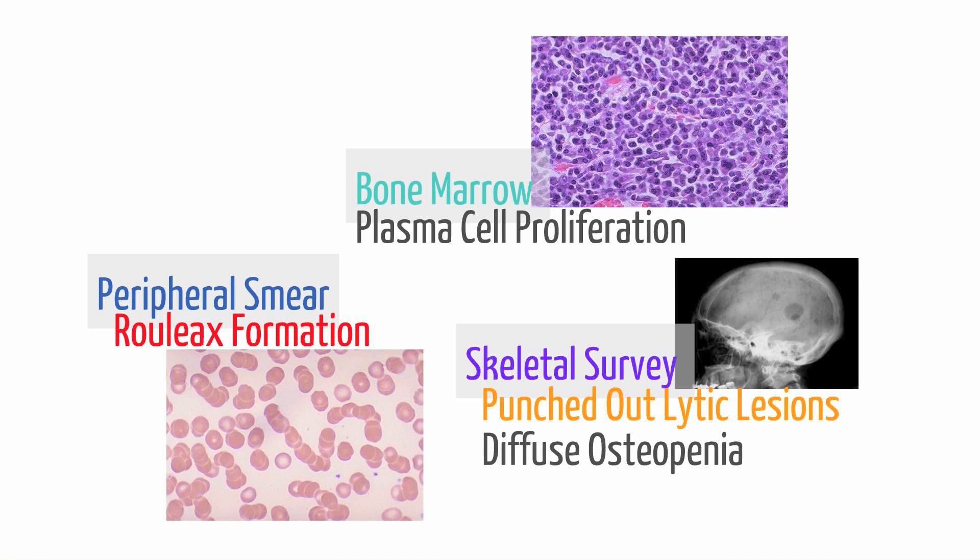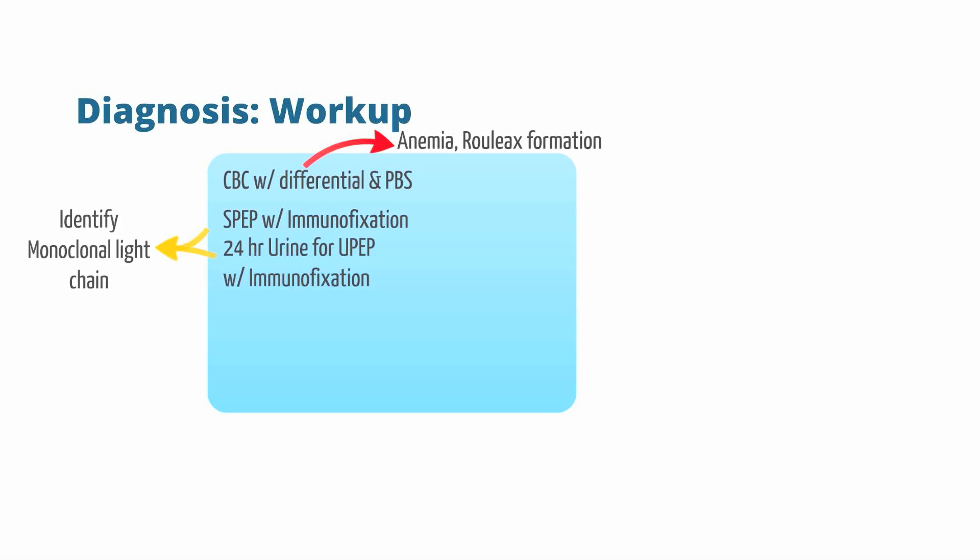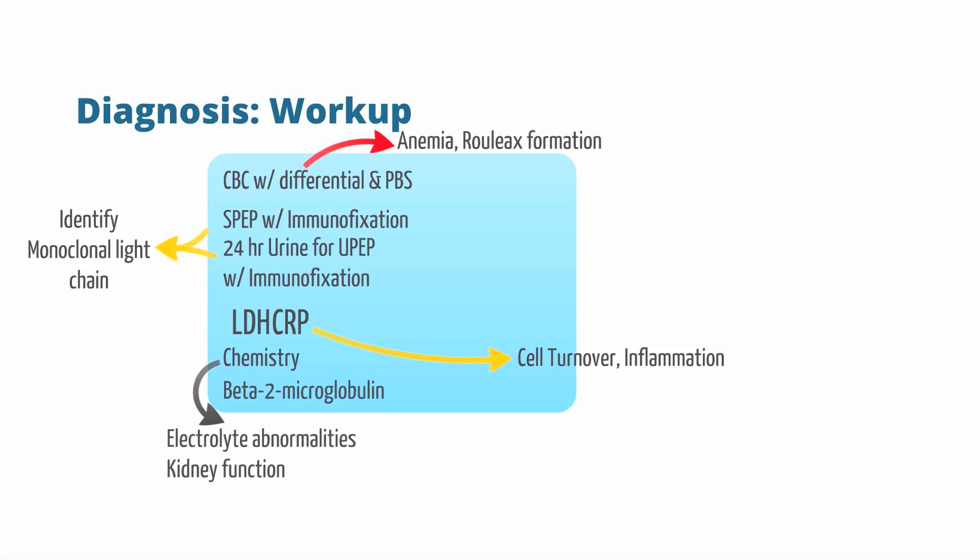Now let's talk about the initial workup. If you suspect someone has multiple myeloma, start with a CBC with differential to identify anemia, and look at a peripheral blood smear to identify rouleaux formations. Next, obtain an SPEP and UPEP to identify monoclonal antibody production. Other labs include LDH and CRP to identify inflammation and cell turnover, and a chemistry panel to identify electrolyte abnormalities or kidney dysfunction. Lastly, obtain a beta-2 microglobulin, as an elevation is a poor prognostic sign.